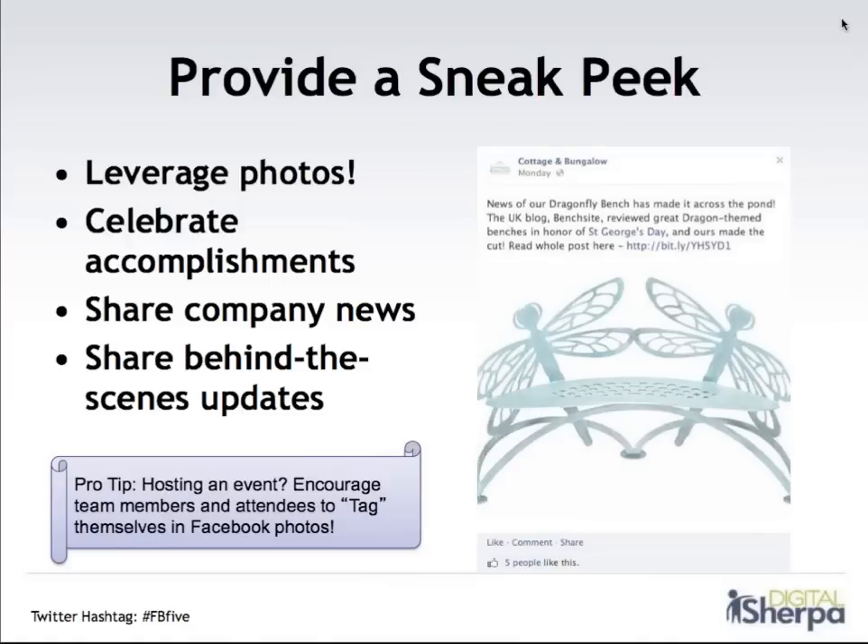Another key tip is to provide a sneak peek into your business. One great way to do that is to leverage photos. Celebrate new accomplishments — if you have a special event, you've won an award, or are releasing a new product line, share that with your fans. Company news and behind-the-scenes updates are a great way to let your fans know more about who you are as a business. We do business with people and companies that we know, like, and trust. This kind of behind-the-scenes information really helps your customers get to like you, get to know you, trust you, and then buy from you. Here's an example from Cottage and Bungalow — a product was featured in a UK blog, so we shared a photo with a link back to the website.